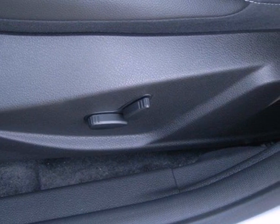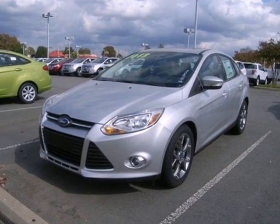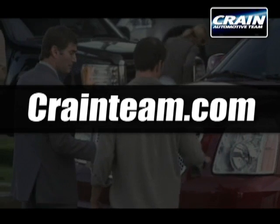The 2013 Focus's kinetic design will turn heads from day one. Are you ready to start getting noticed? Visit us anytime at Craneteam.com.